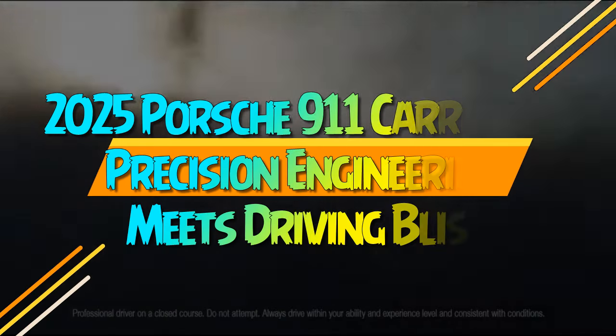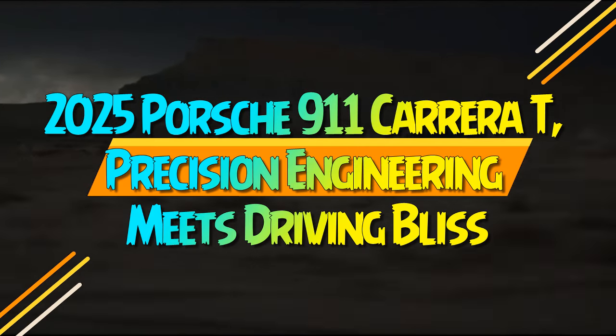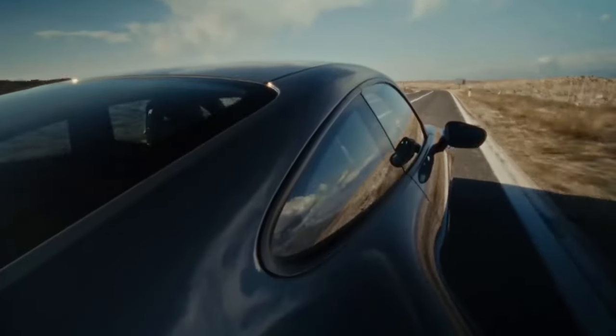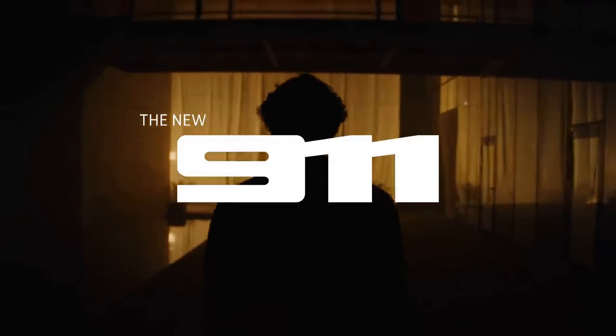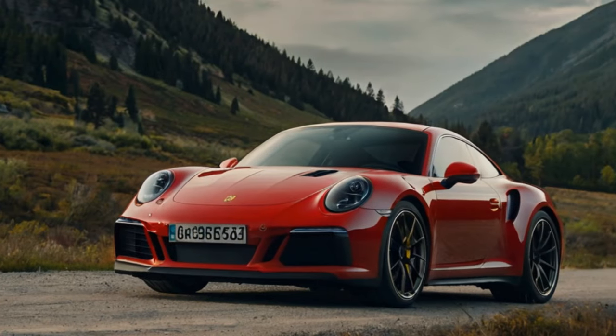2025 Porsche 911 Carrera T — Precision Engineering Meets Driving Bliss. Senior Features Editor Marcelino Carr had a hard time nitpicking flaws in the Porsche 911 Carrera T when it competed in our 2023 Car of the Year awards. His list of cons was amusingly thin.